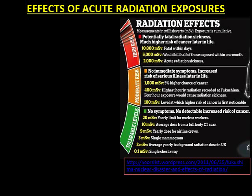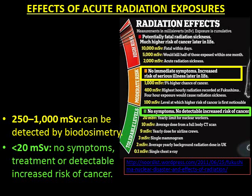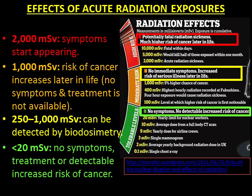Understanding and educating people about the effects of radiation is very important. There are no symptoms, treatment, or detectable increased risk of cancer if an adult receives a dose below about 20 mSv. A dose of 250 to 1,000 mSv can be detected by biodosimetry provided blood samples are taken within a few days. The risk of developing cancer increases later in life if an adult receives a dose as high as 1,000 mSv, though there are no symptoms and treatment is not available. Symptoms start appearing only after about 2,000 mSv, and a dose of about 10,000 mSv or higher is fatal.